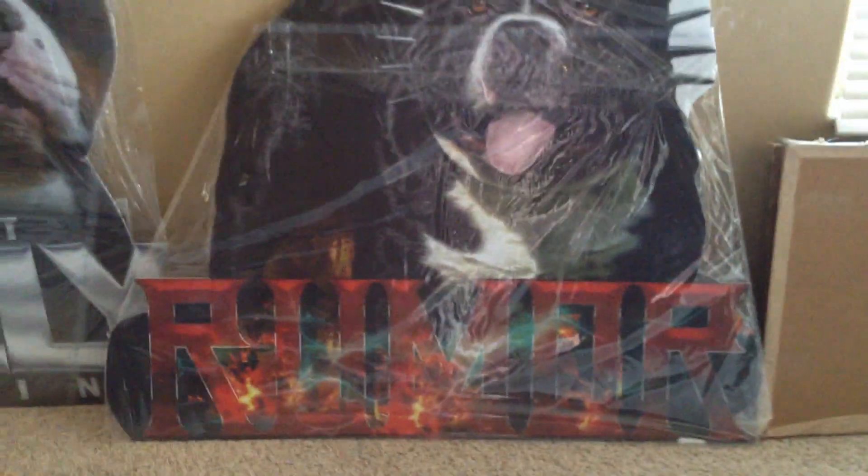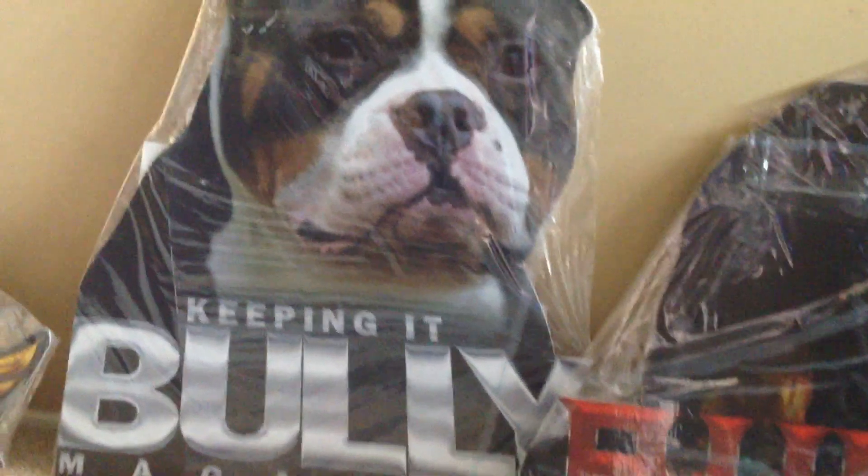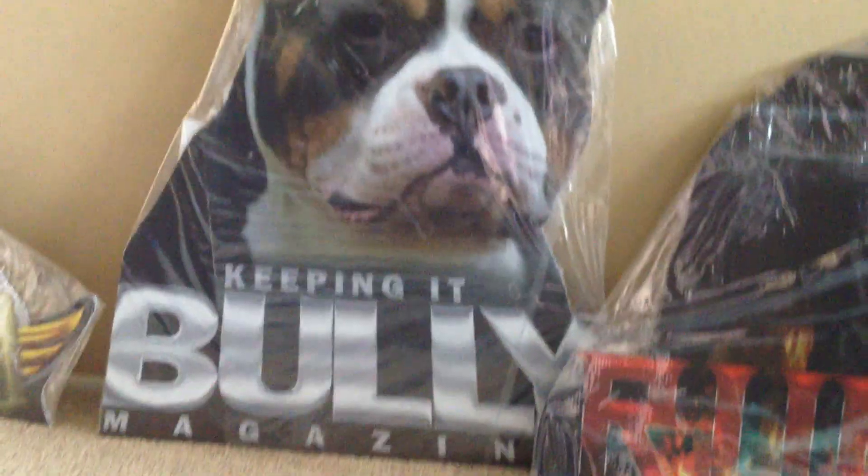These go for $169.99, and that's directly shipped to your door. That will include your artist fee, shipping, and materials.